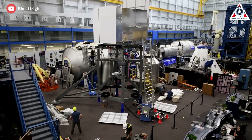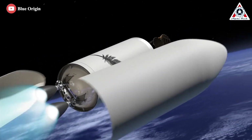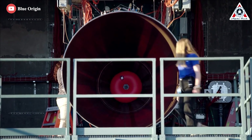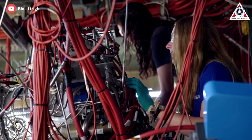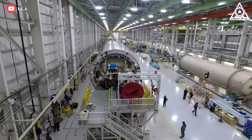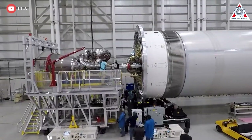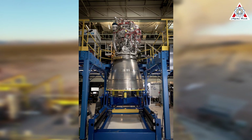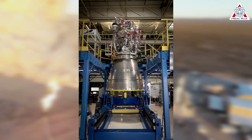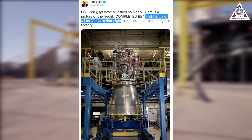Beyond building and launching rockets, Blue Origin also appears to be focusing more on in-space activities. One major project is related to in-space propulsion. Recently, ULA CEO Tory Bruno shocked us when revealing that both flight BE-4 engines are making significant progress, ready to beat SpaceX's Raptor 2. Two flight engines needed for Vulcan's first flight will be delivered soon, and Vulcan should be ready to fly before the end of the year. Here's a picture of the freshly completed BE-4 engine in the stand at Blue Origin's factory — also the first flight engine for Vulcan's first flight.